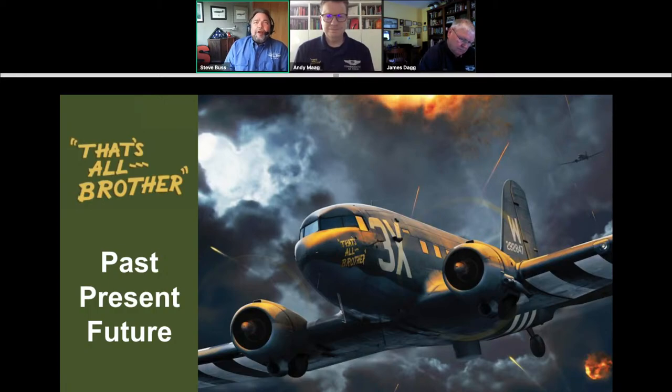Tonight we're going to talk about one of the most significant aircraft in the CAF fleet — one of the most significant C-47s in the world. Joining me from the Central Texas Wing of the CAF is Andy Magg and James Dagg. Let's talk about That's All, Brother. We spoke with Matt Scales a couple of weeks ago about the discovery and D-Day history. Once the CAF acquired the airplane, the mission was to bring it back to flying status and restore it to as near-perfect a C-47 as has ever been seen.